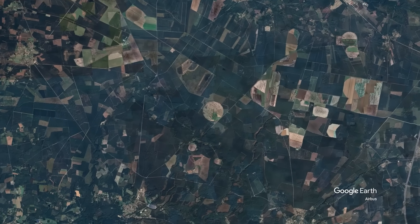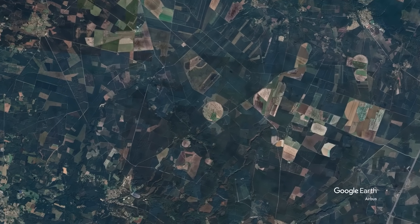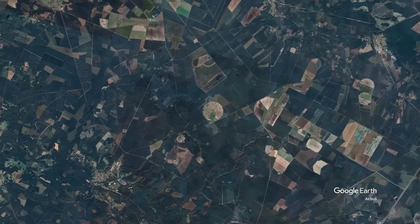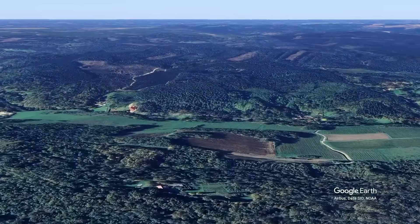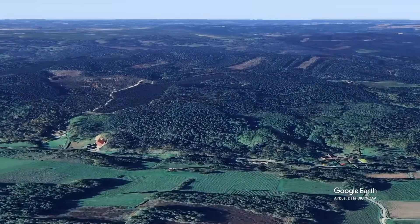Maybe that's exactly what makes places like the Landes so fascinating — and so important to understand. So what is this place really? Is it nature? Is it art? Some kind of theme park?